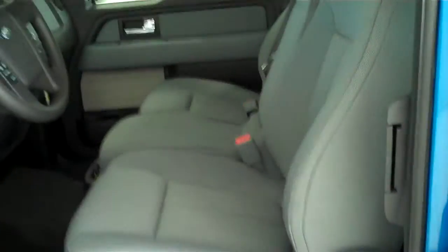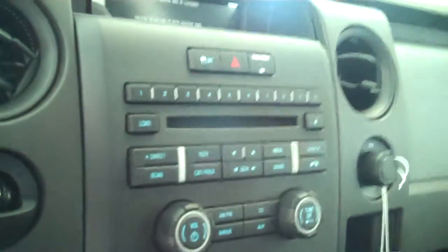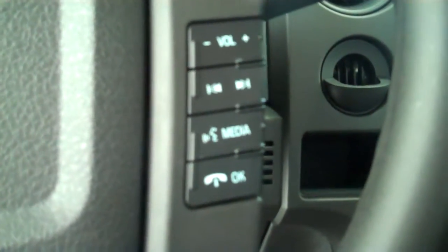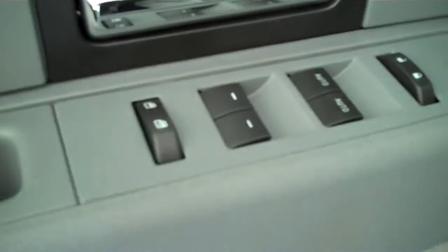Inside it's got the steel-grade cloth interior with 40-20-40 seat and fold-down armrest. It has AM FM stereo radio with CD, has both heating and air conditioning, has volume control for the radio on the steering wheel, has cruise control, has power windows, power door locks, and power mirrors.